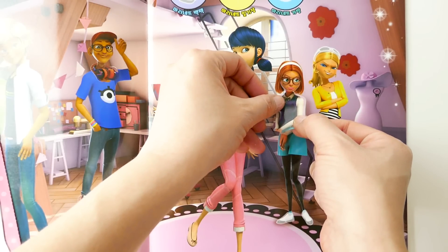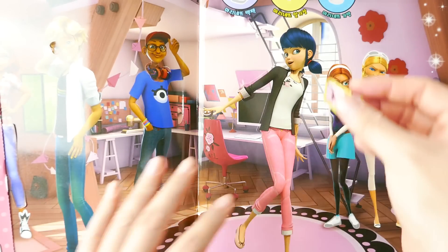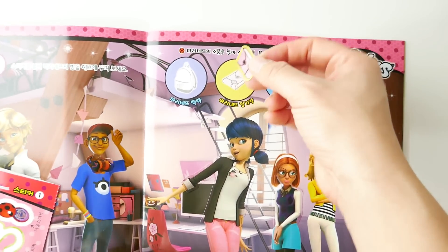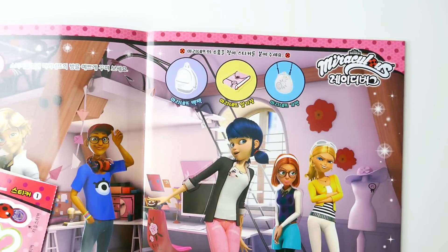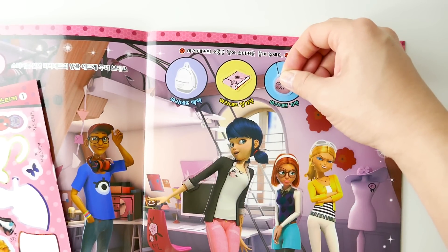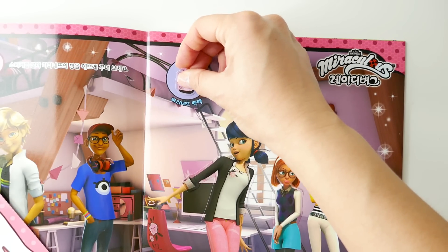We also have her book, her purse, and her backpack to place as stickers on this page.